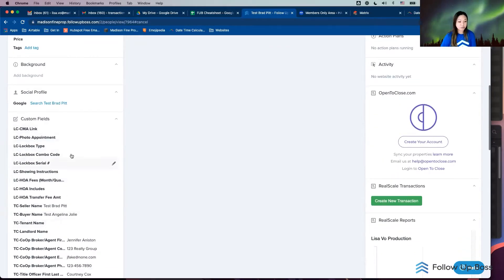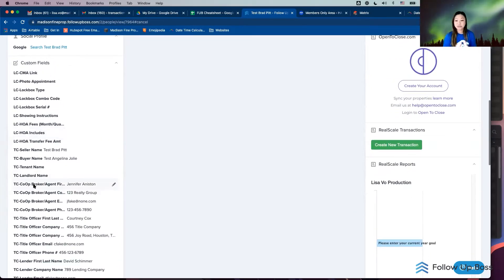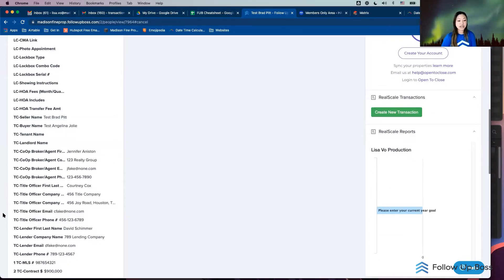This is the custom fields section. I've abbreviated the labels because sometimes it doesn't display the full label. Everything labeled 'LC' stands for my listing coordinator — they'll be the one to enter that data. Starting from 'TC' down are all my fields that I need for the contract: basic things like the seller's name, company name if applicable.